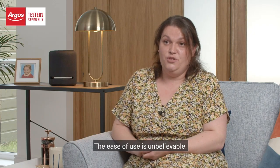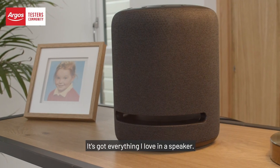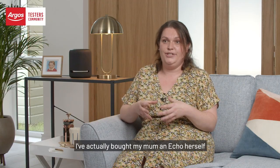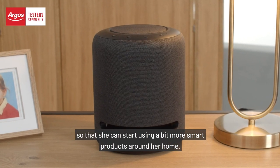The ease of use is unbelievable. It's got everything that I'd love in a speaker. I'd definitely recommend this to my friends and family — I already have. I've actually bought my mum an Echo herself so that she can start using smart products around her home.